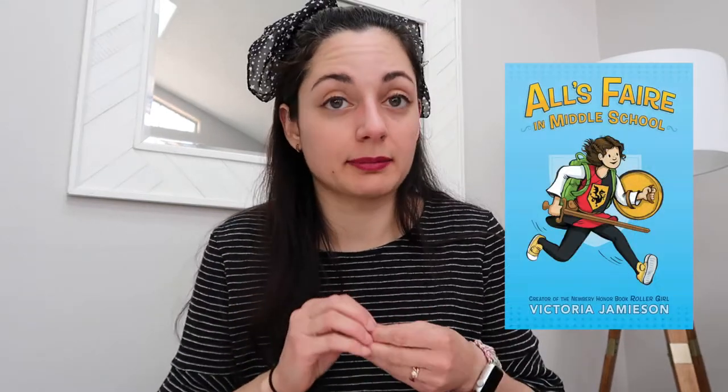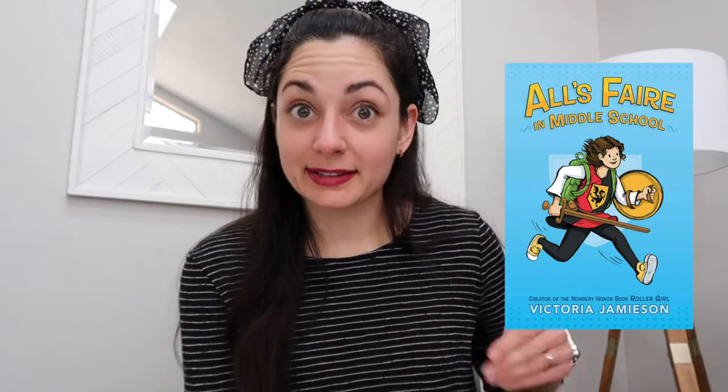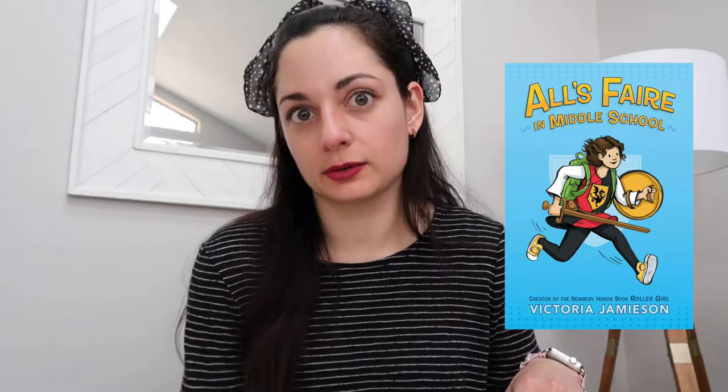The second challenge is to read a book about family or found family. I decided I'm going to read 'All's Fair in Middle School' by Victoria Jamieson. I've never read this graphic novel — I've read a few others by her but not this one. I have it on hold from the library. I know it involves surviving her family who runs Renaissance fairs and transitioning from homeschool to public school.